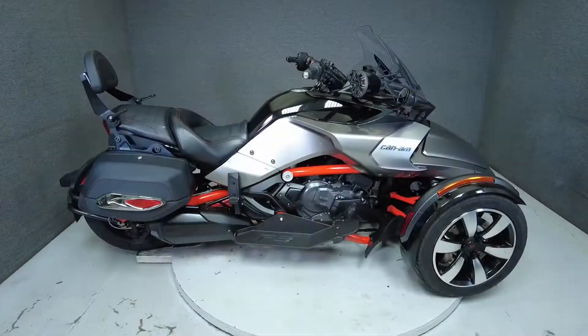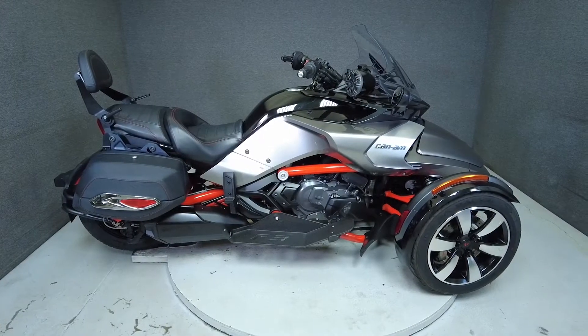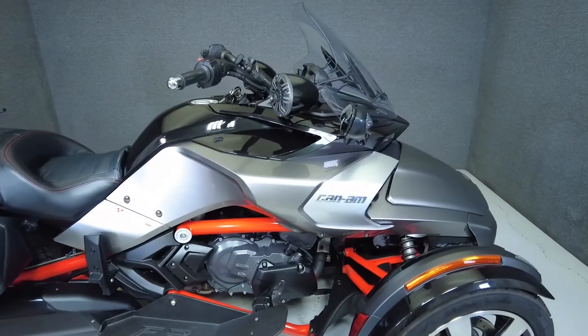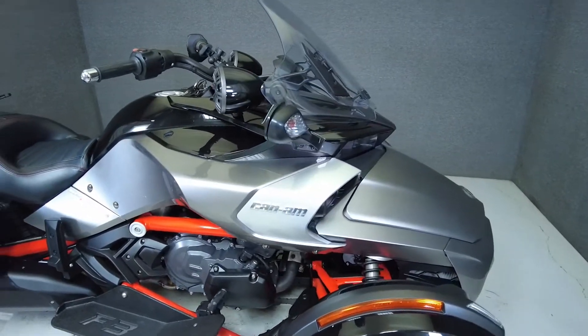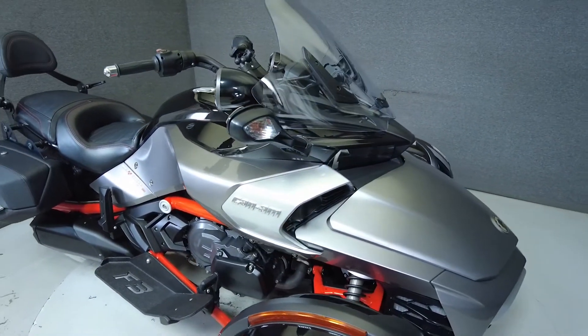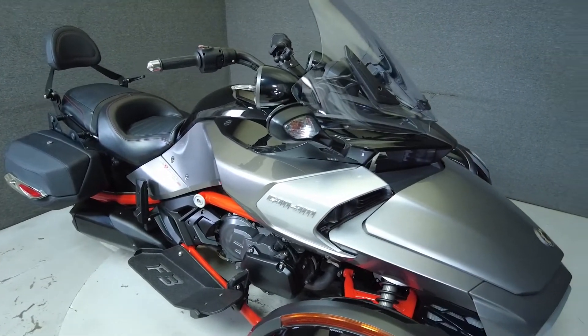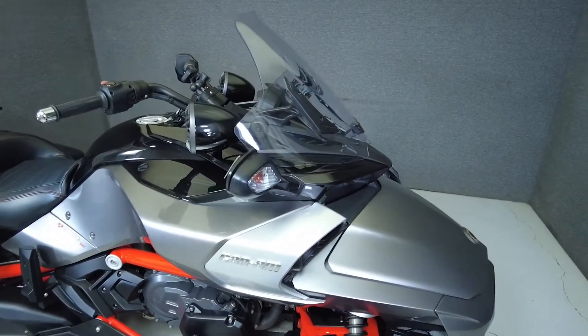Hey everyone, this is Keegan from National PowerSports. This 2016 Can-Am Spyder F3S SE6 with 9,426 miles passes New Hampshire State inspection and runs well. It comes equipped with ABS, traction control, cruise control, and onboard computer in reverse.